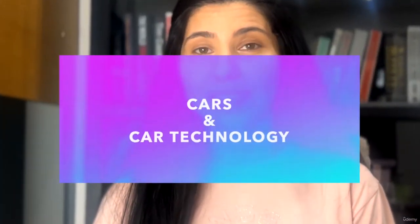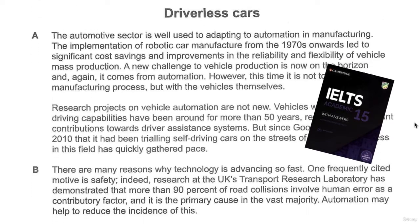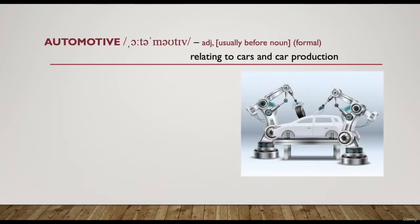Hi and welcome to this vocabulary lesson. I'm Louisa and today we're going to talk about words related to cars and car technology. All of us use cars and have to deal with traffic on a daily basis. Cambridge IELTS 15 has a passage called 'Driverless Cars', so we're going to look at some words from that text. The vocabulary from this lesson might appear in any topic discussion and any exam section — reading, listening, writing or speaking — so it will be useful for your whole exam preparation.